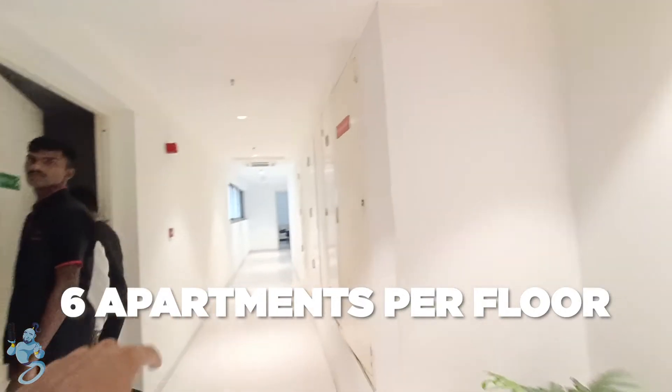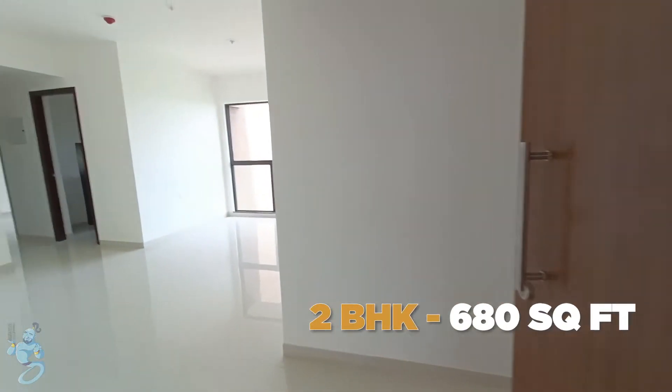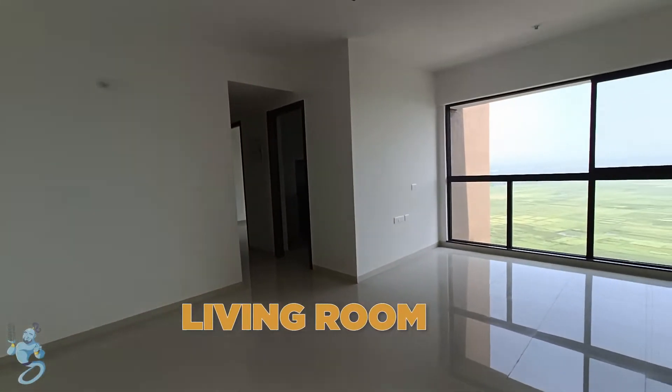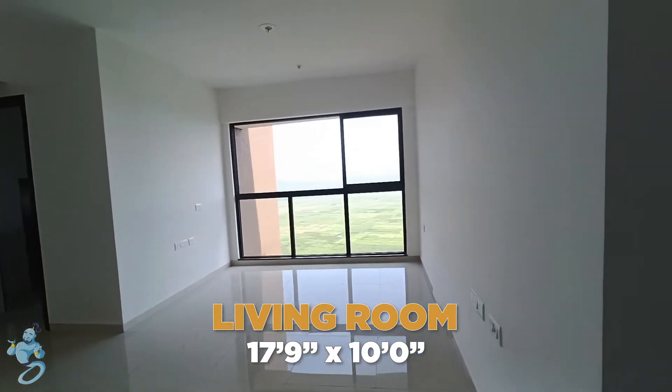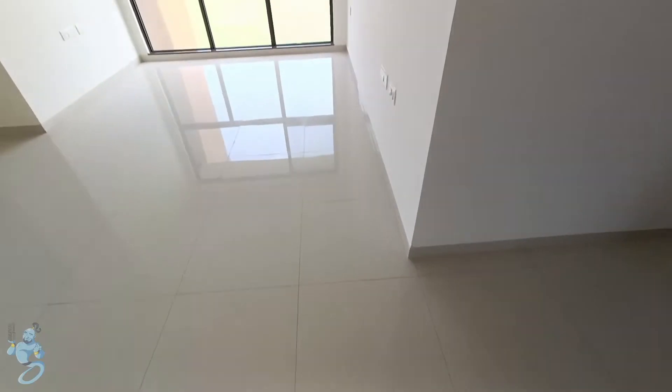So in all six apartments per floor. This is a two-bed apartment with a carpet area of 680 square feet, and right as we enter we have a foyer and then a living room. It's an L-shaped living room where you can have a separate dining area on one side and TV and entertainment area on the other.